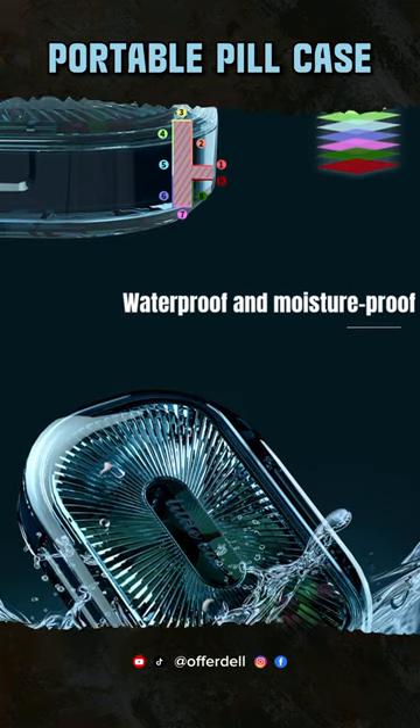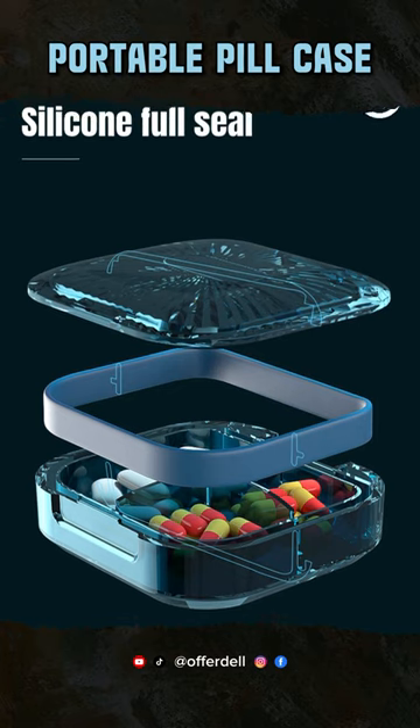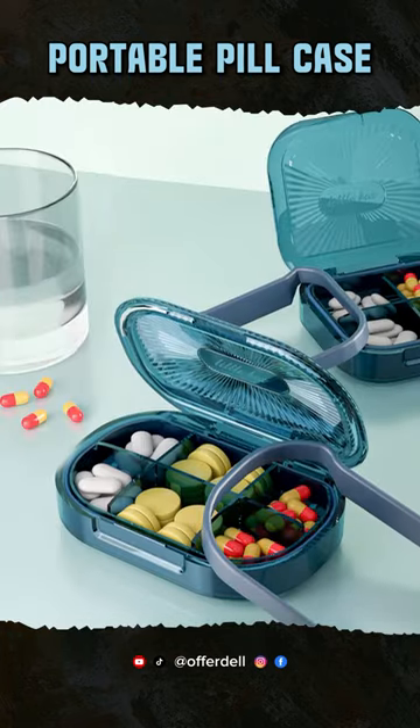Spillproof and durable. No more worries about damaged medication. It's built to last. The flip-open lids make it so simple to access your meds. It's designed for everyone.